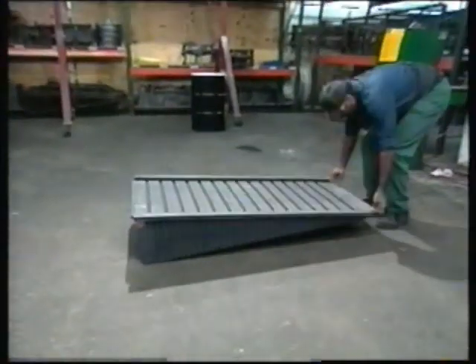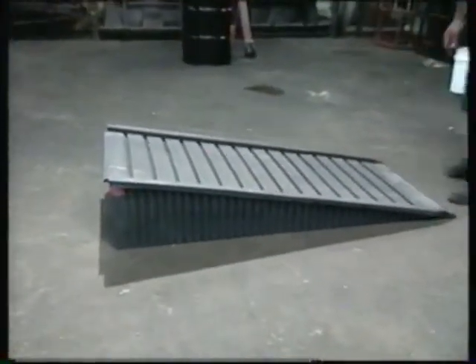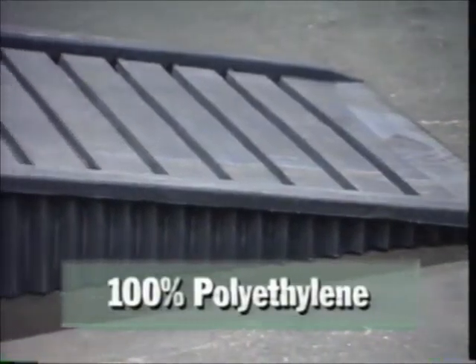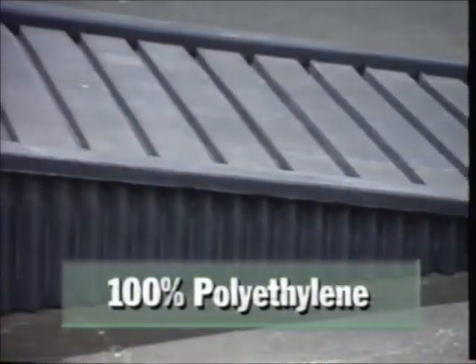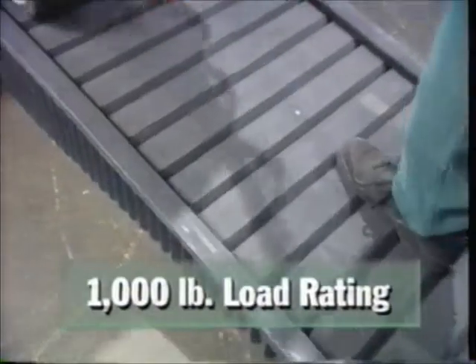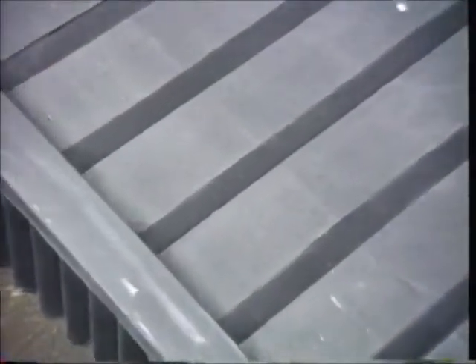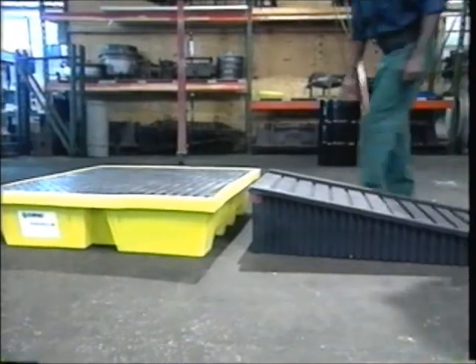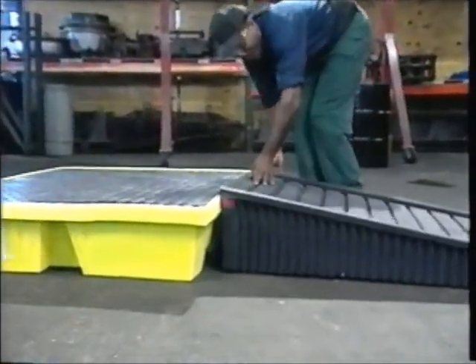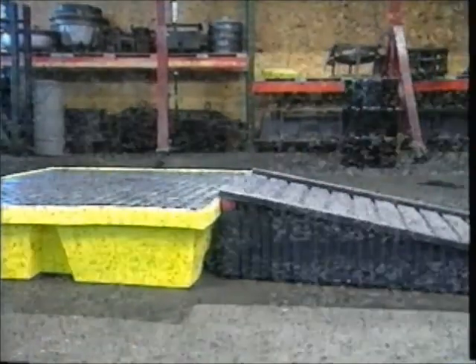PolyRamp is a time-saving addition to MPAC's low-profile spill pallet line. The molded 100% polyethylene PolyRamp offers one-piece construction for added strength. Our unique design features a 1,000-pound load rating and molded-in traction ribs that allow for safe travel on the ramp surface. PolyRamp attaches easily to the lip of the spill pallet for a loading and storage system that saves you both time and money.